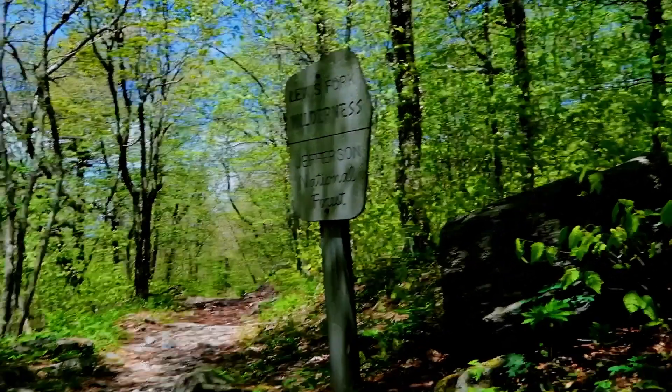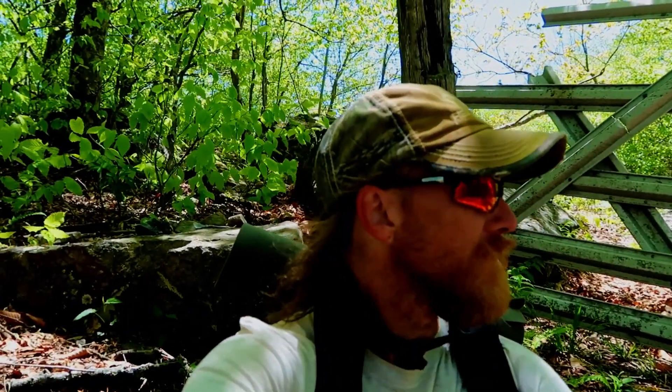We made it to Lewis Fork Wilderness. We've got like 2.3 miles to get back to Elk Garden. Good thing is after we get about a mile and a half down, all these rocks will disappear.